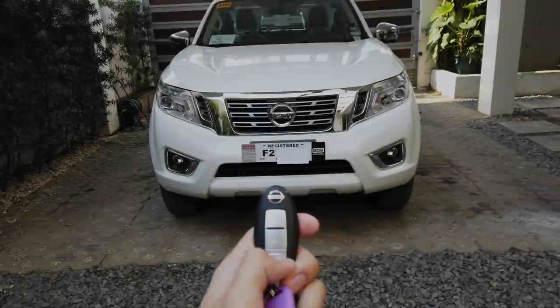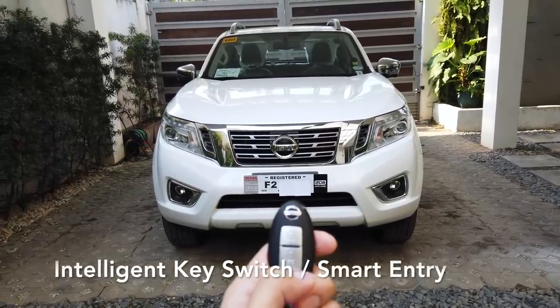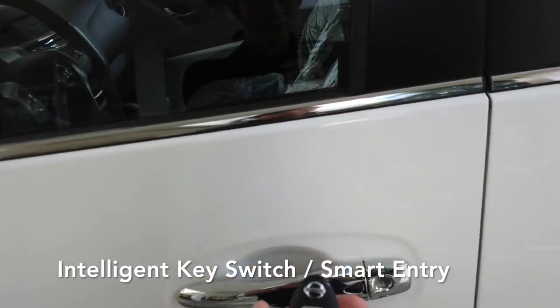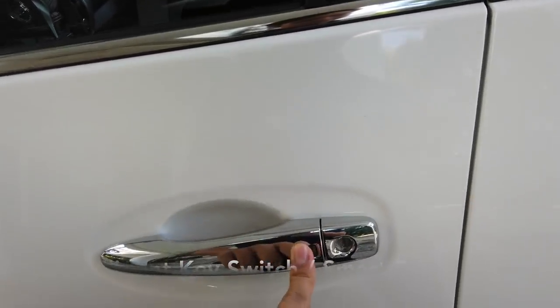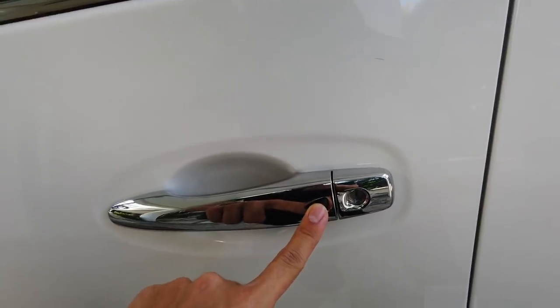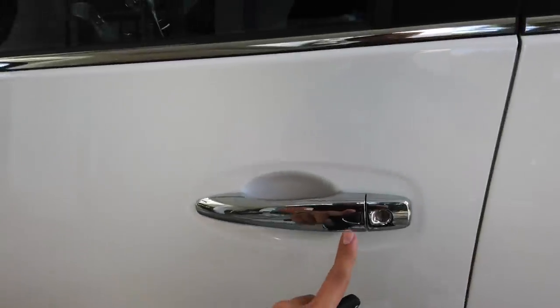The interior plays a really huge part in distinguishing the VL from the EL. The VL Navara comes with a smart key that the EL doesn't have — as long as the key is detected near the car, you can simply press the button to automatically unlock all the doors. When leaving, you can exit the car, press the button, and it will lock all the doors. This button is on both sides of the door handle.